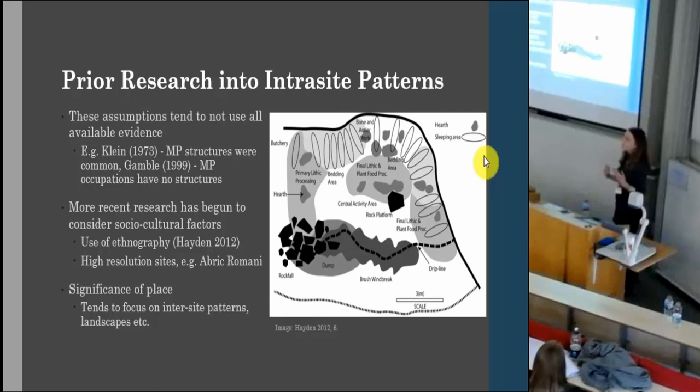More recent research has begun to challenge this. There's been the application of ethnography by Hayden, where he looks at sleeping arrangements at sites using ethnography to support proposals about relationships and group size in the Middle Paleolithic. We also get the study of high-resolution sites such as Abri Romani, where excellent preservation of spatial organisation allows us to begin to access the socio-cultural. However, when it comes to significance of place in particular, research still focuses on intrasite patterns — the use of landscape rather than the use of sites.